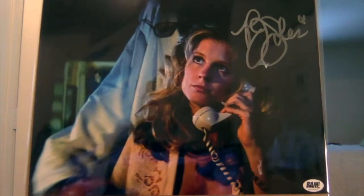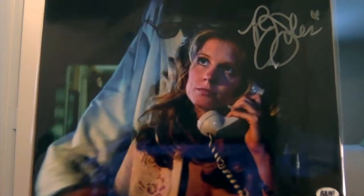Autograph — PJ Soles in Halloween. I already have this exact one, but it's a good one. People who don't know, PJ Soles is on the convention circuit a lot so her autograph isn't hard to get, but she's been in some good stuff — Halloween, Carrie — so it's a good autograph to have.